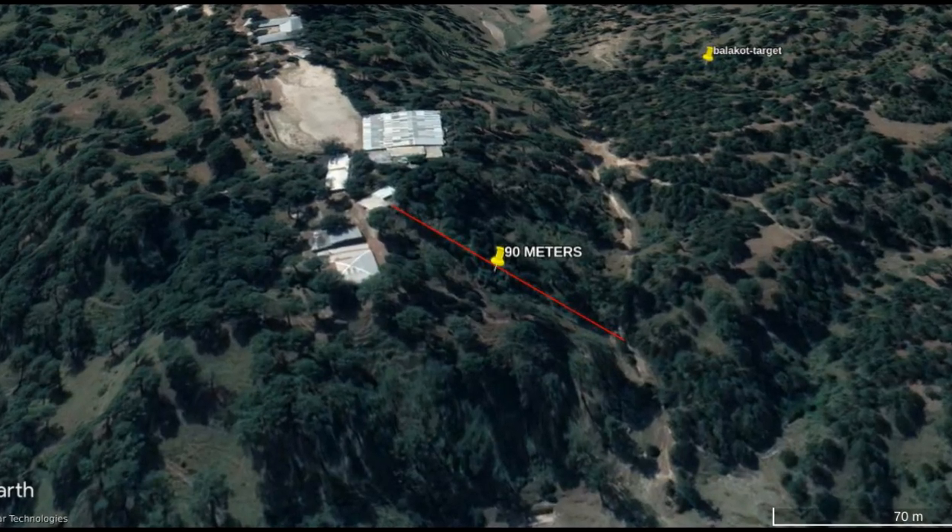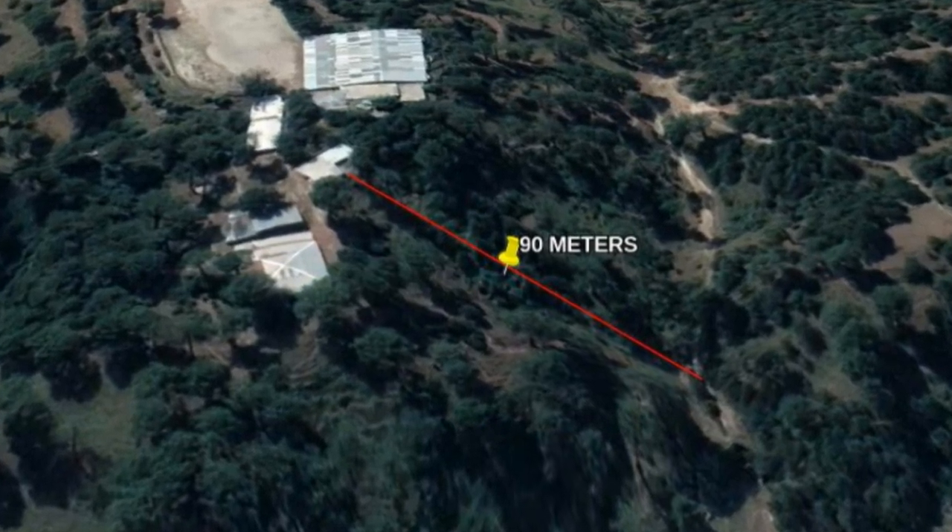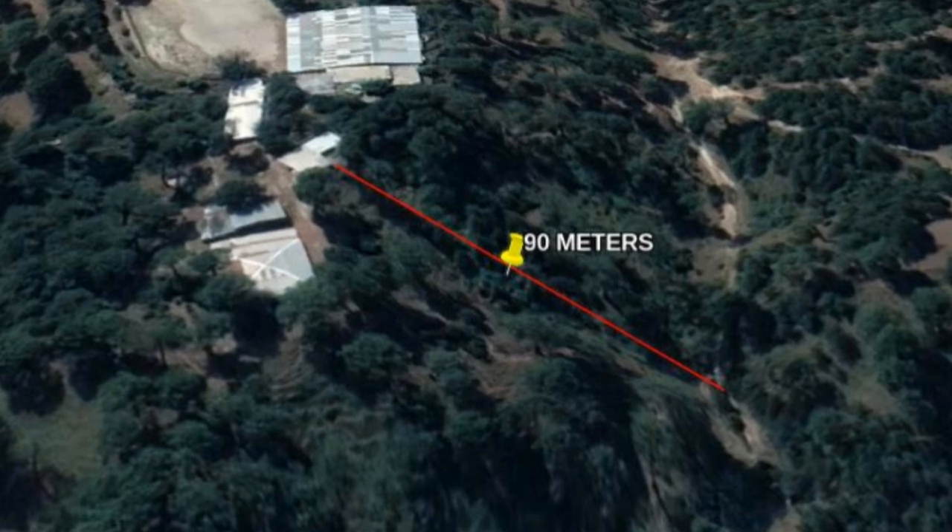The roof of the building is left overhanging the cliff. After the attack, there were reports that bodies were seen floating in a river. Most likely, they were from this building that is just 90 meters above a river.